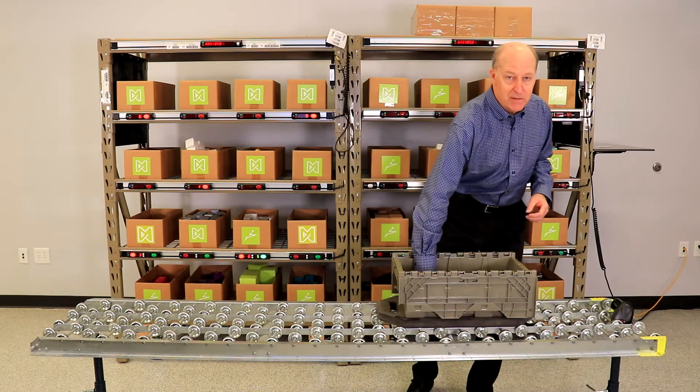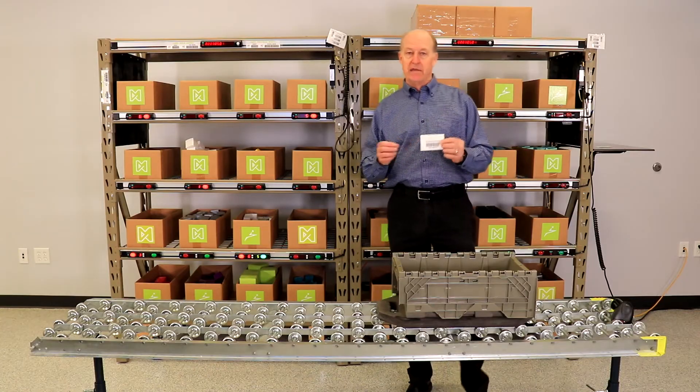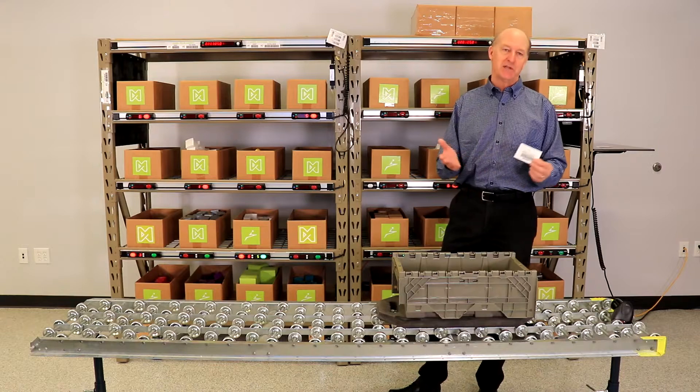In this demonstration, the order will be represented by this tote barcode and the light modules will represent the product location. So let's pick an order.